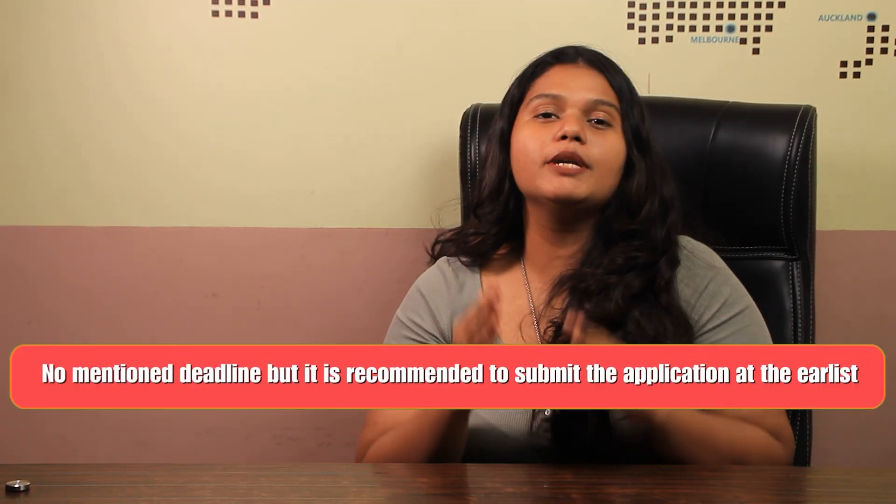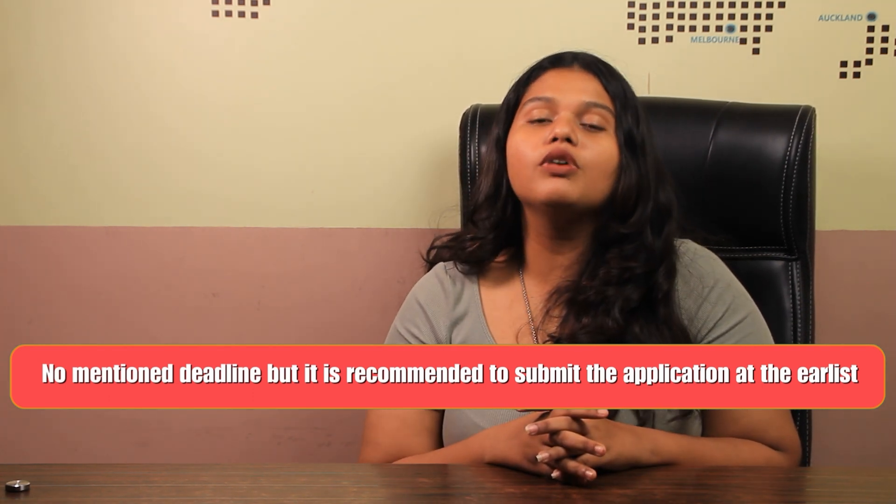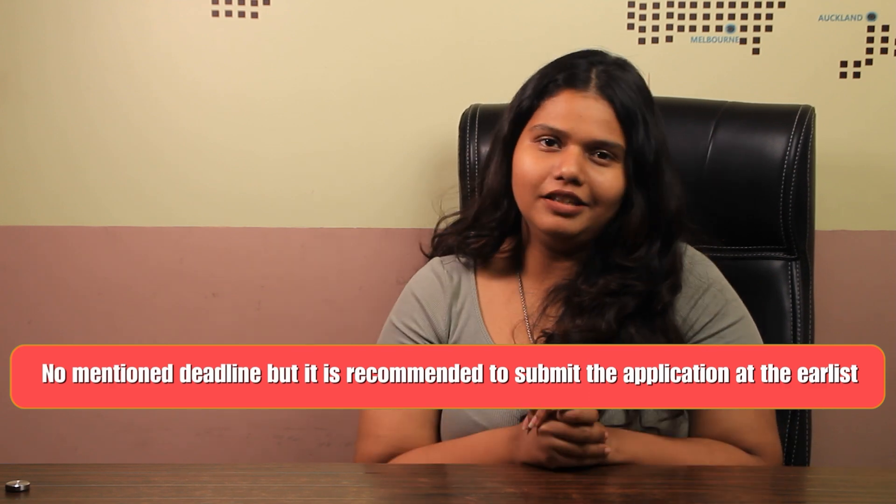Talking about the deadline, the university hasn't mentioned any specific deadline for this program, but it is highly recommended that students apply at the earliest.